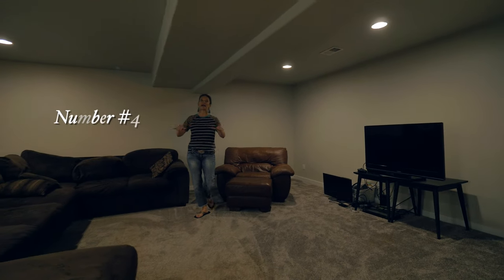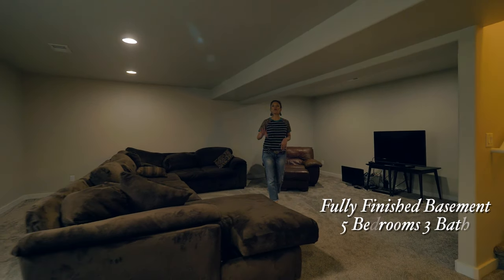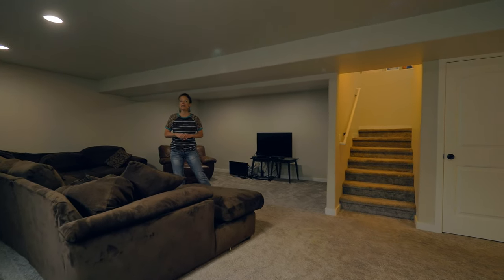Number four, the entire house is finished, even the full basement. So this home is five bedrooms, three bathrooms, and has this huge family area. You already saw the living room — it's amazing.